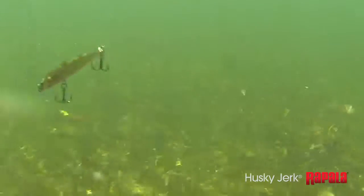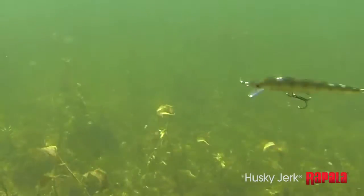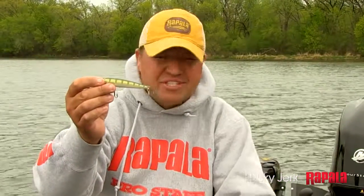There's not a fish that swims that won't hit a Husky Jerk slow rolling it. It just imitates that injured, dying baitfish. Husky Jerks have a reputation for catching fish, and it's for a reason — because it works in a lot of situations, whether it's cold water, whether it's current, whether you're casting or trolling, slow rolling or slashing this bait. The Husky Jerk, quite simply put, just catches fish.